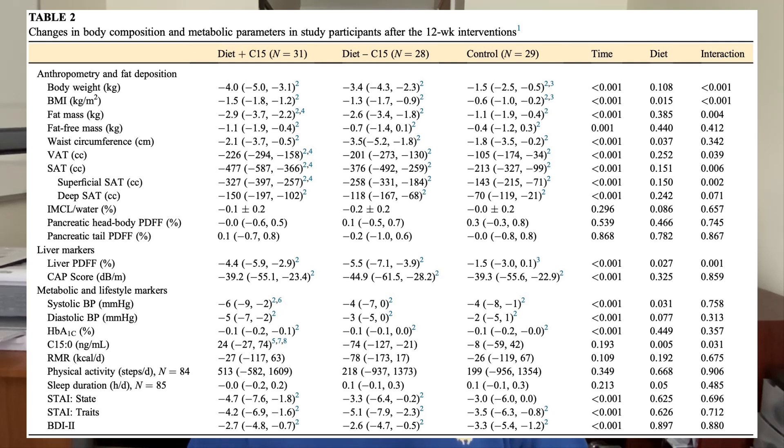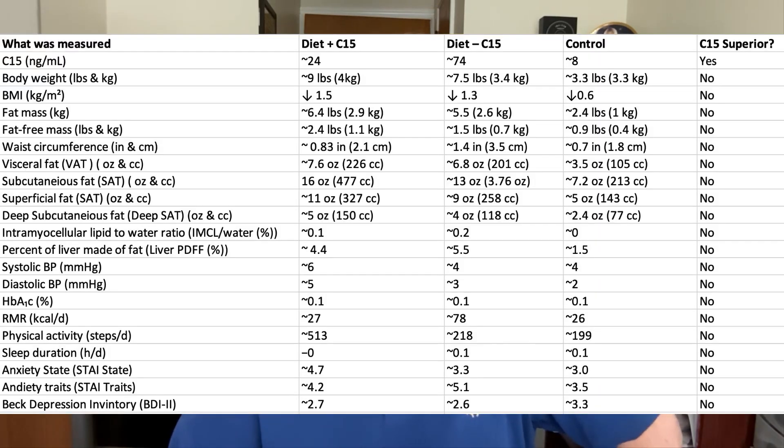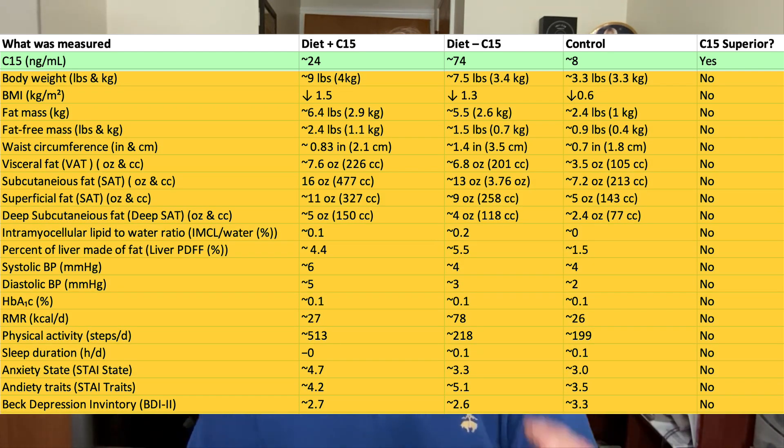Here's where I see a problem: they don't actually share the before-and-after LDL data so we can judge for ourselves how much Fatty 15 lowered LDL, and I think that's a missed opportunity. Based on what I can see, I estimate the decline in LDL was about 10%. As for other results, the study shows a table that is difficult to interpret, so I've tweaked it to be more user-friendly. Other than raising C15 levels, Fatty 15 supplements didn't significantly lower body weight, body fat, or blood pressure, and didn't help people sleep better or improve mental wellness any better than those eating a Mediterranean-style diet alone.